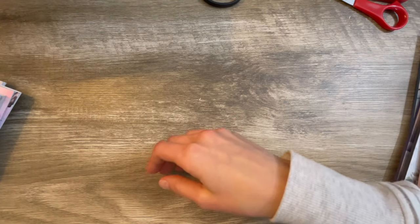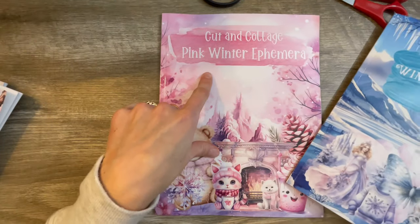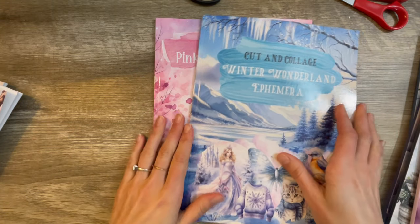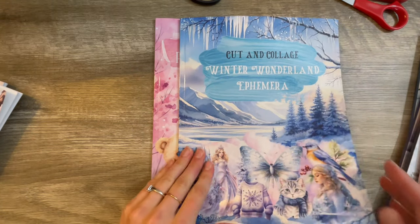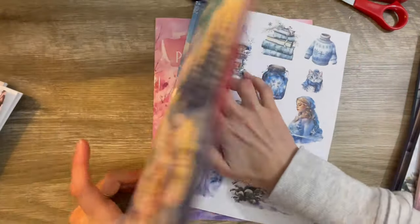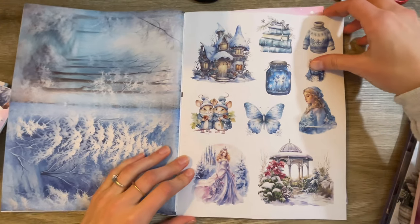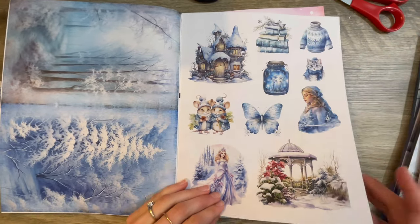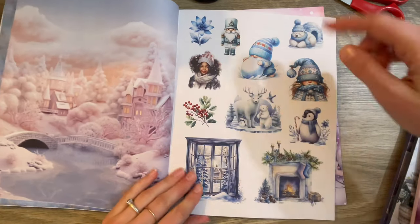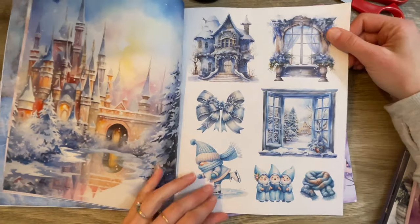I've got two of them here from Raven Rains: a winter wonderland and another pink winter one — I got two pink winters, which is awesome. Let's start with the winter wonderland one. These are by Raven Rains. I will make sure to try and link all of these down below for you guys to Amazon in case you see one that you really like.